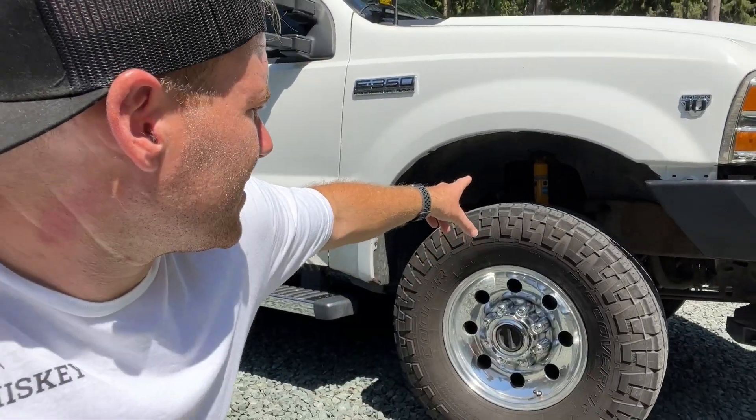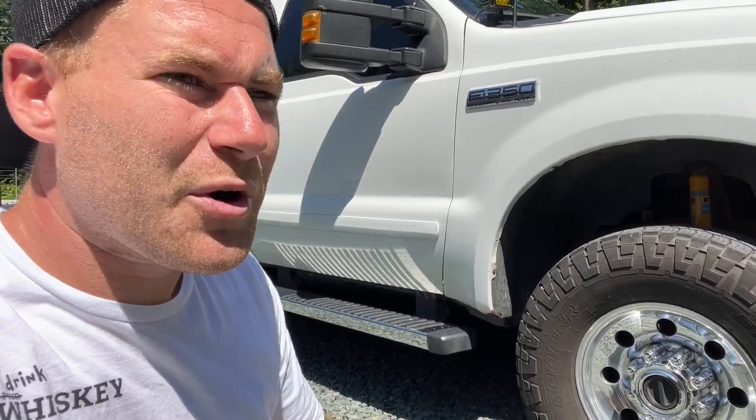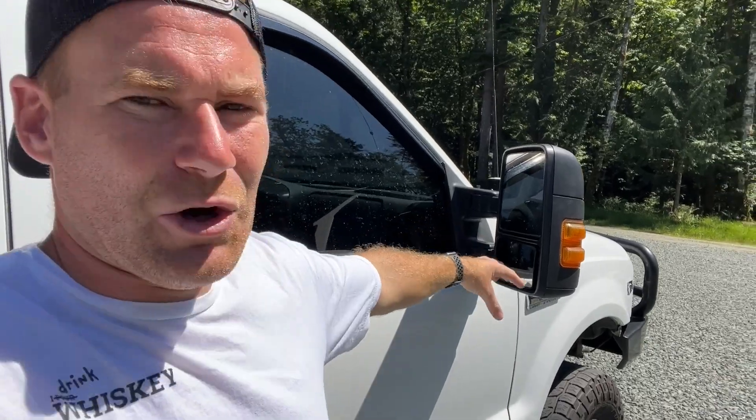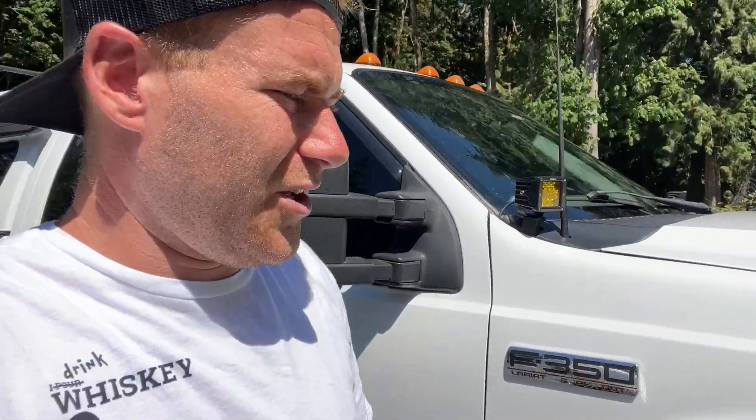Also in there you can see Bilstein shocks front and rear. I ended up going with the yellow ones — they work really well. The 5100s are great but they're a little bit stiffer than what I wanted. These work really well for off-road purposes. And then I have the updated mirrors because the visibility out of the lower convex mirror and the really tall top mirror is perfect.